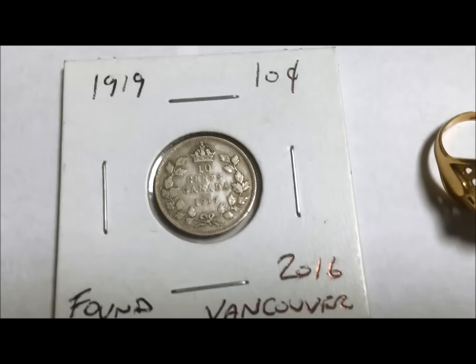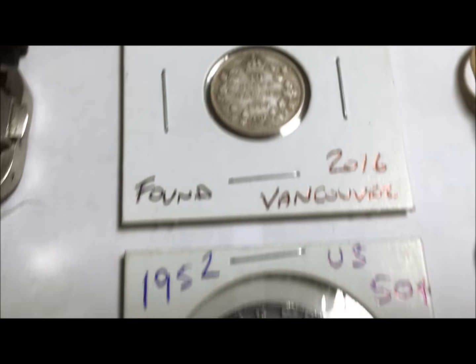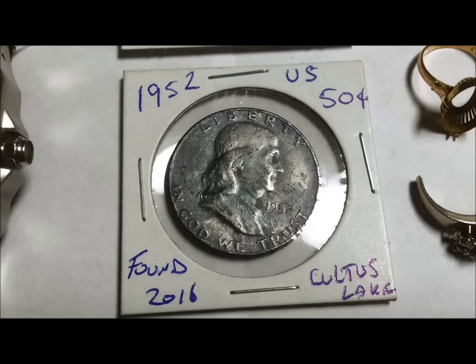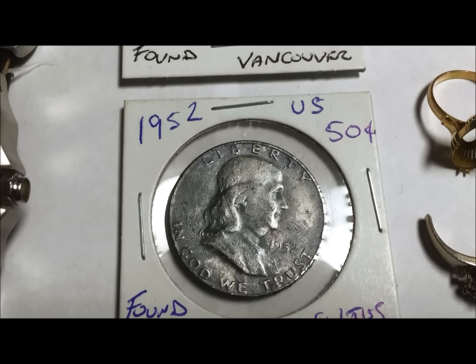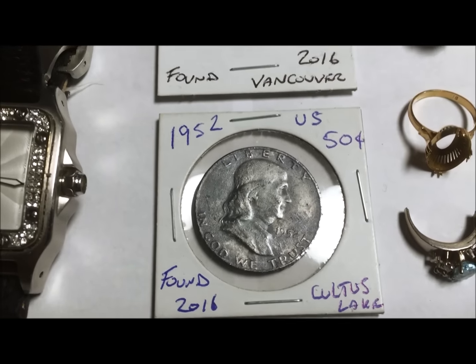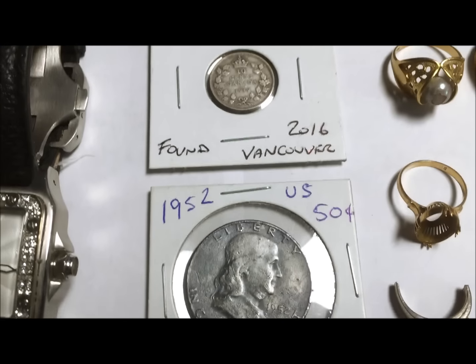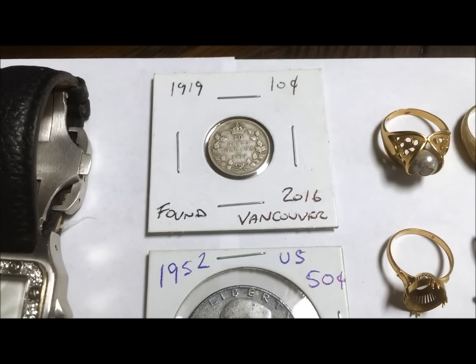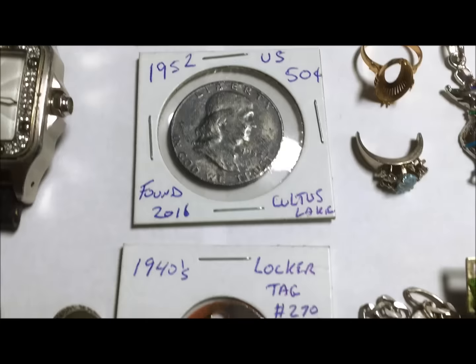I did get a 1919 10-cent coin and a 2016 coin. At Cultus Lake I got a brand new Franklin half dollar from 1952. I did get more silver coins but I can't seem to find them at the moment. These were the highlights — anything really decent I put in a slab to protect it. I might have scrapped the other ones, who knows.